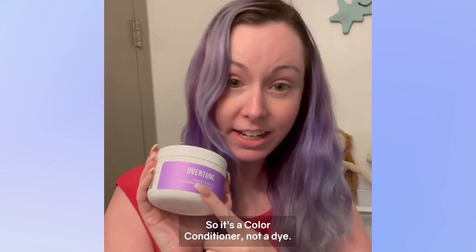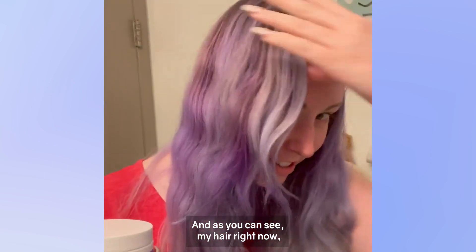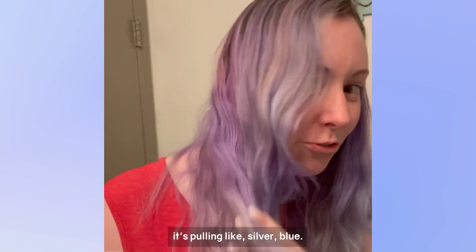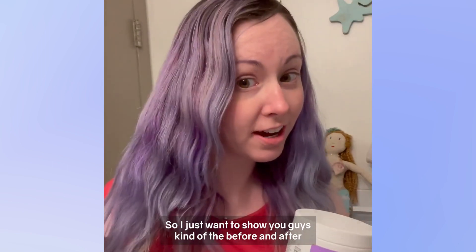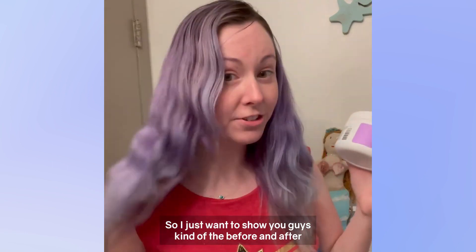So it is a color conditioner, it's not a dye. And as you can see my hair right now, it's pulling like silver-blue — there's some weird maroons in here. So I just want to show you guys kind of the before and after.